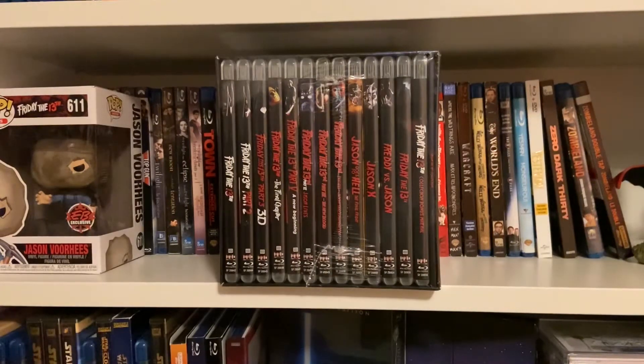Good afternoon, good evening, and good night, everybody. Welcome to Cinema Time, and today I am super excited because we have a very special video. I'm going to be unboxing the Friday the 13th collection box set from Scream Factory.